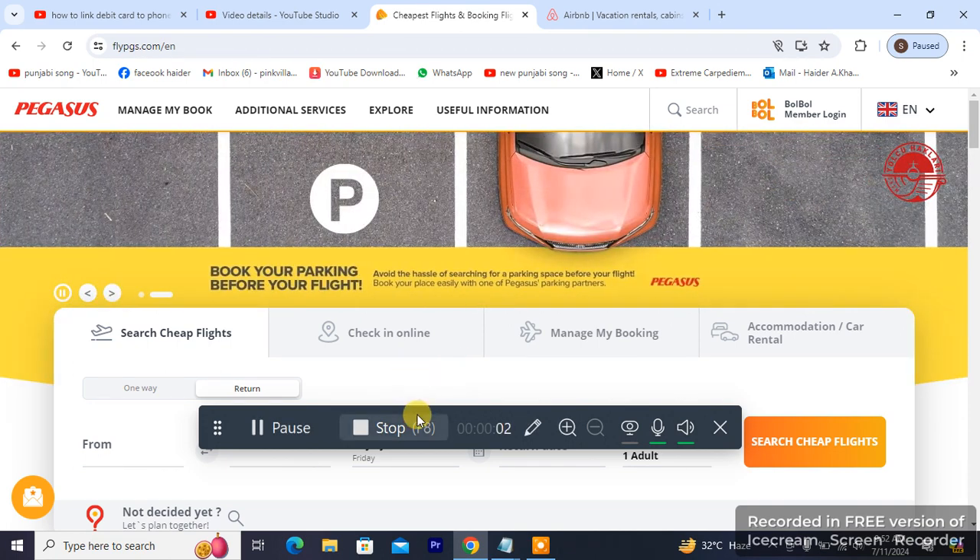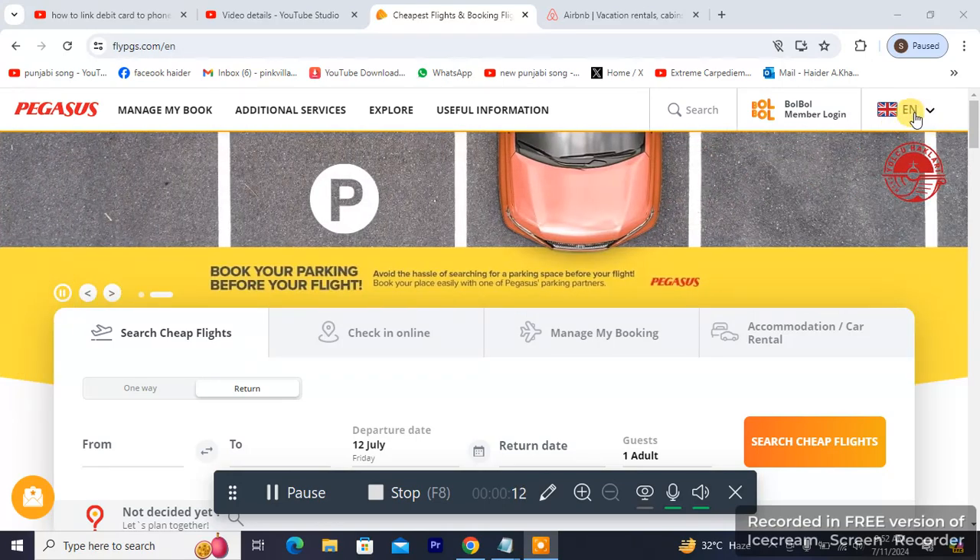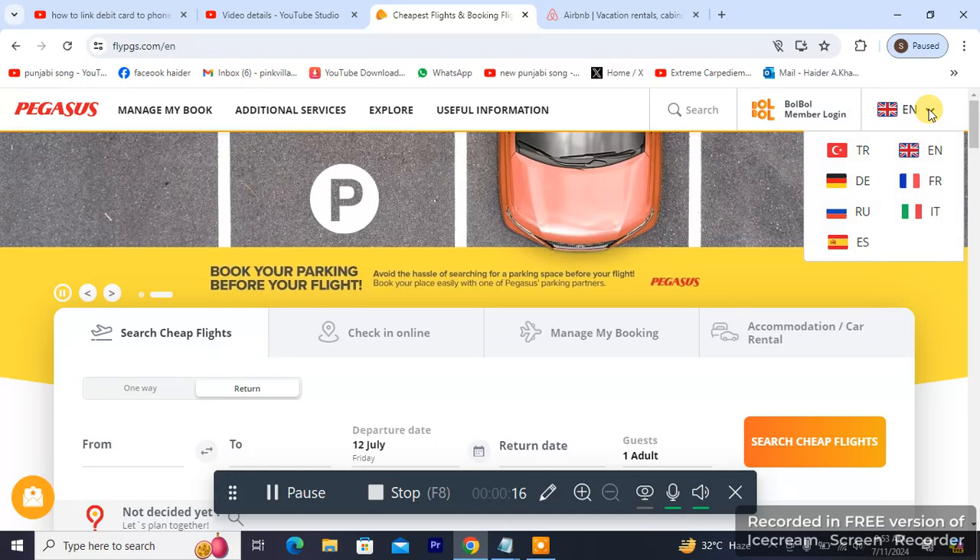So guys, as you can see in front of you, this is a Pegasus website. What I'm going to be doing — you can see on top of it there is a flag, and it's England, which is currently selected.